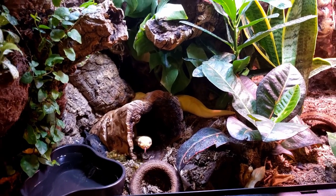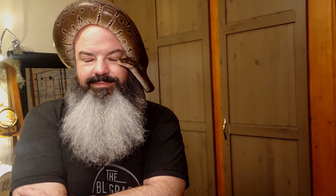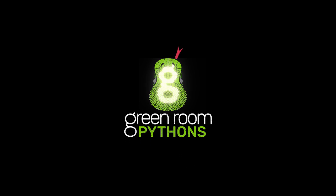Welcome to the Python Green Room. You might be saying, hey Bob, you look like a young Clark Gable. What's with the jacket? Are you getting married? No, but it is date night tonight. I don't have a date, but he does.